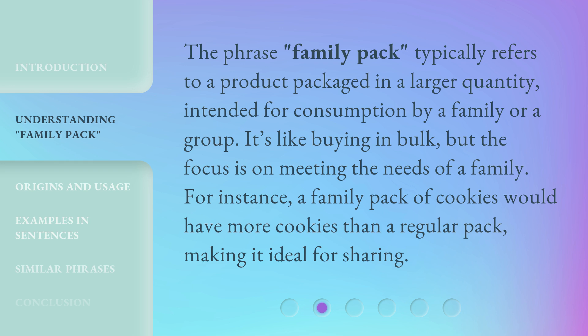It's like buying in bulk, but the focus is on meeting the needs of a family. For instance, a family pack of cookies would have more cookies than a regular pack, making it ideal for sharing.